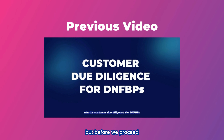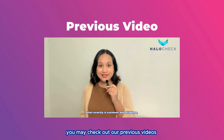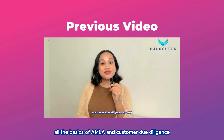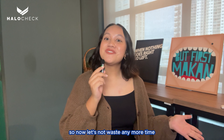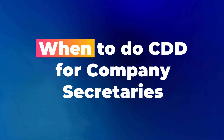Today, we will be diving into the topic of Customer Due Diligence (CDD) for Company Secretaries. But before we proceed, if you don't know yet what Customer Due Diligence is, you may check out our previous videos where we have covered all the basics of AMLA and Customer Due Diligence. Don't forget to check it out. So now, let's get started.